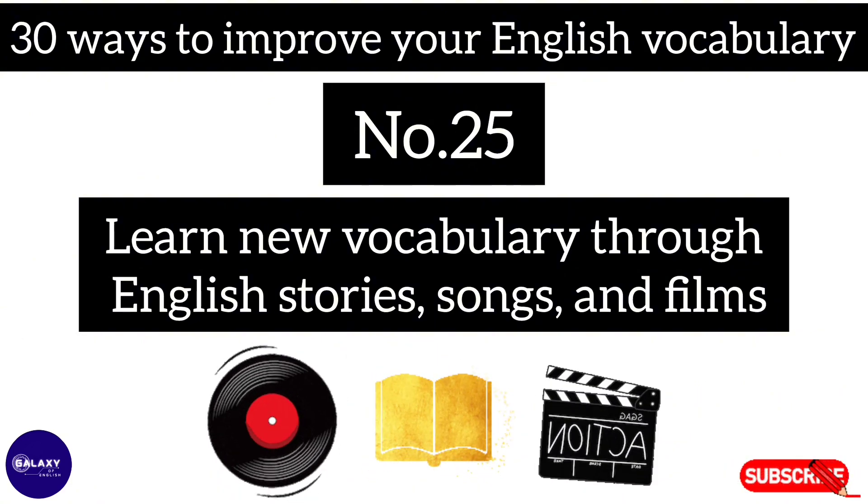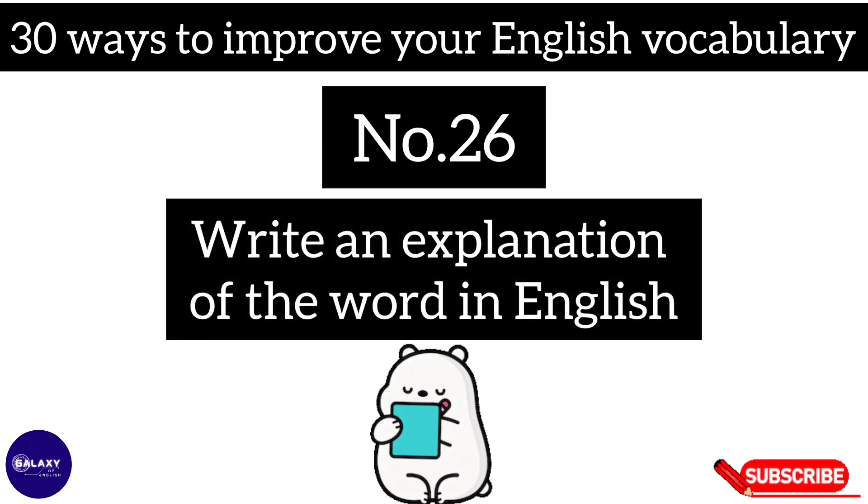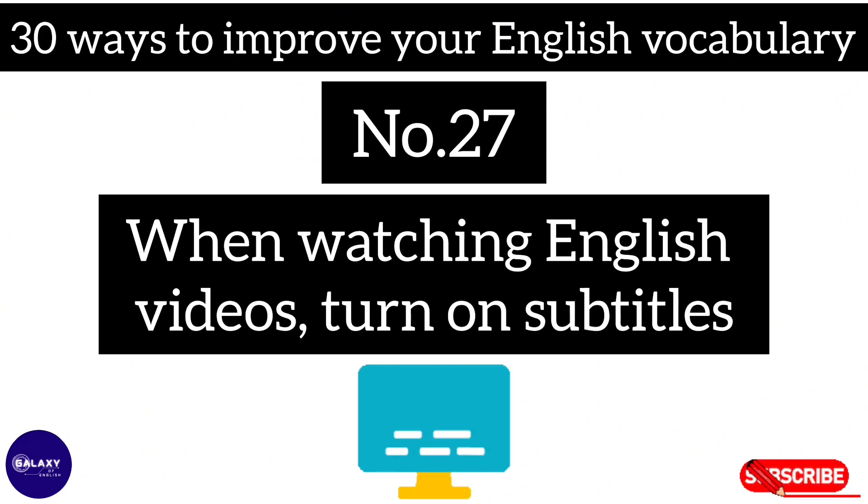Through English stories, songs, and films. Number twenty-six: write an explanation of the word in the English language. Number twenty-seven: when watching English videos, turn on subtitles.